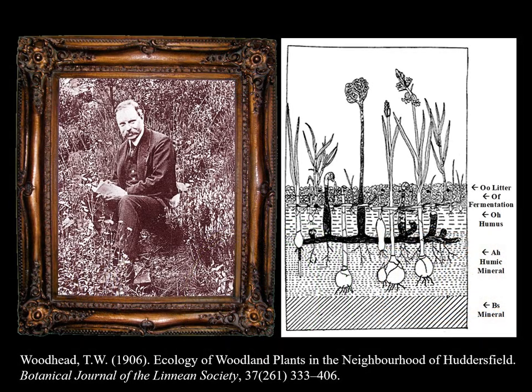This drawing of a section through woodland soil, showing the positions of bluebell bulbs, is taken from a publication by long-time president of Huddersfield Naturalist Society, Thomas William Woodhead, 1863–1949. As far as I can tell, Woodhead has been the only person to report comprehensively on the natural history of bluebell from first-hand observation.